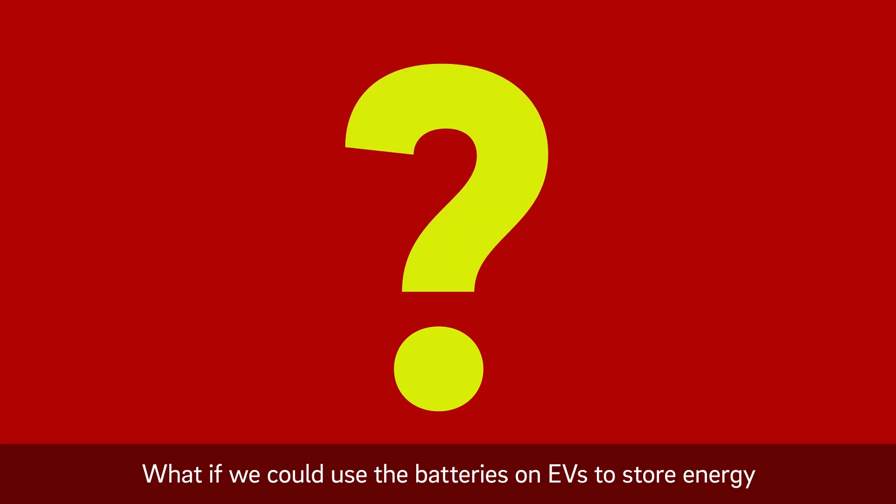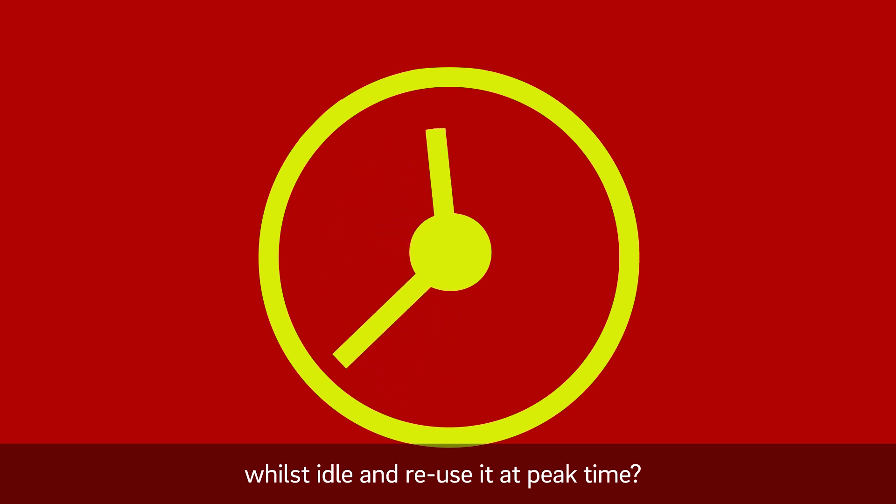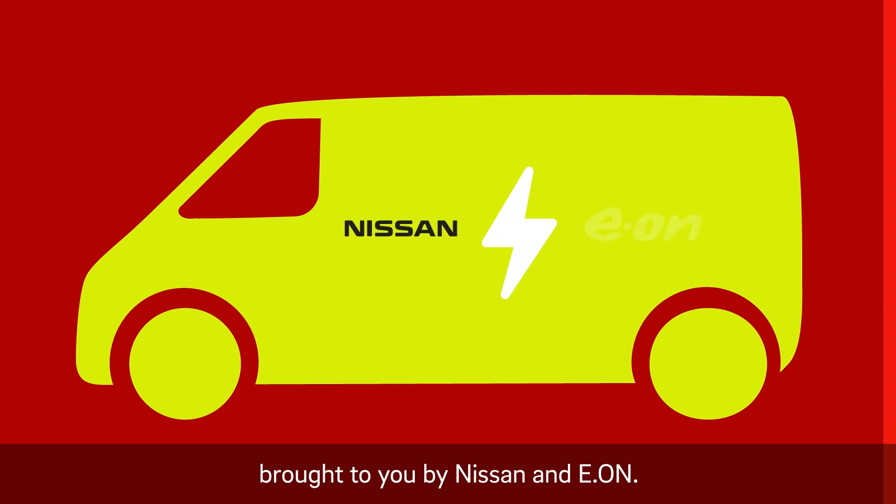What if we could use the batteries on EVs to store energy whilst idle and reuse it at peak time? That's where vehicle-to-grid or V2G technology comes in, brought to you by Nissan and Eon.